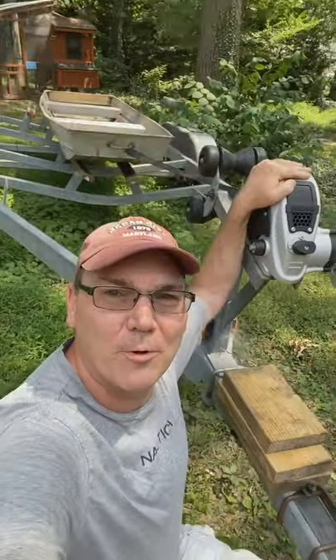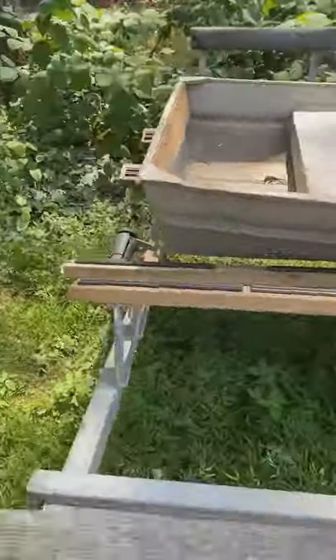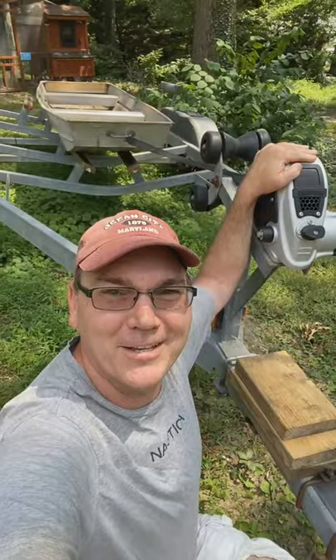So what do you think? Is this trailer good enough to haul my 12-foot aluminum John boat? I think so, don't you?